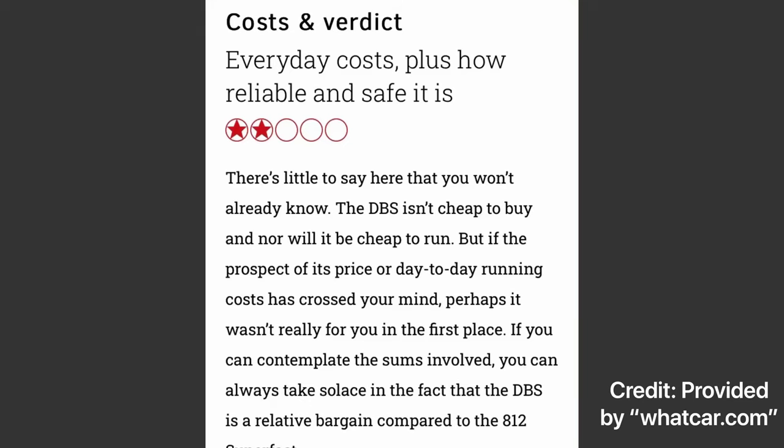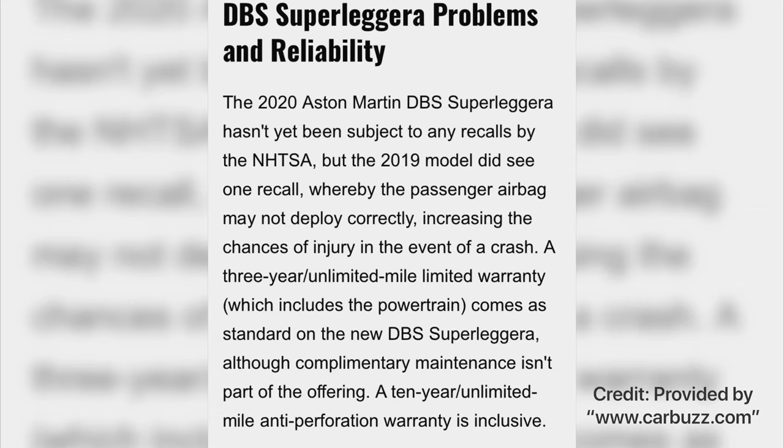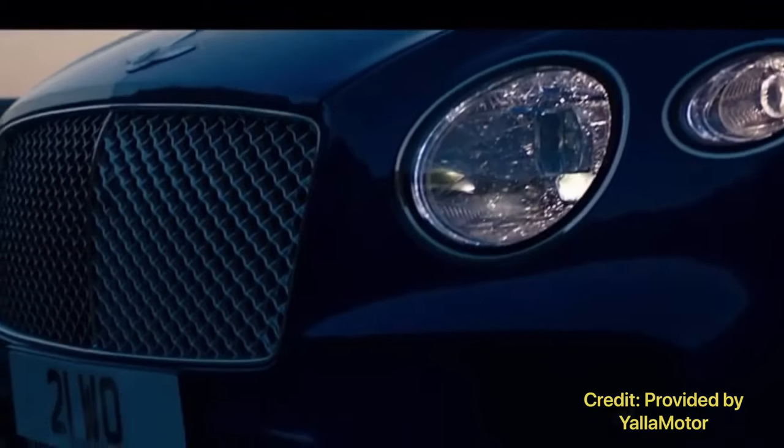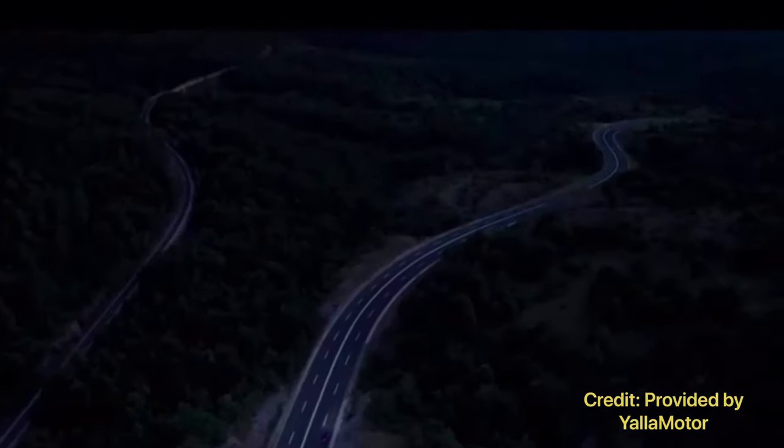The reliability for the Aston Martin DBS Superleggera isn't that great either, because back in 2019 there was a recall for the passenger airbag, which is very, very severe. And being a British car, the score isn't helped much either. For the number of recalls or how bad the recalls were, I gave the Aston Martin 0.5 out of 1. For the warranty, 0.5 out of 1 as well, since there is a 3-year unlimited mile limited warranty which includes the powertrain. And for the running cost, 0.5 out of 1 points as well. Given this information, and the fact that the warranty is the same as a Ferrari 812 Superfast and a Bentley Continental GT, the reliability score for the Aston Martin DBS Superleggera is a 1.5 out of 3 stars.